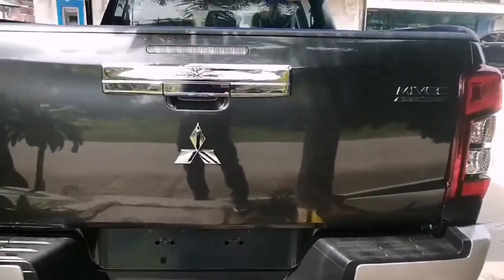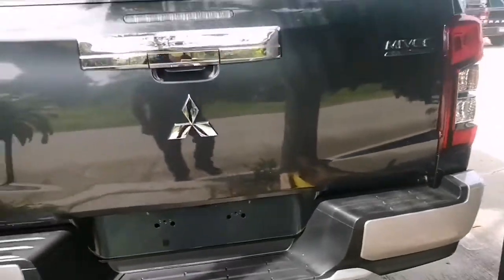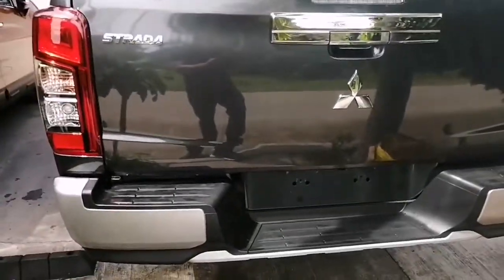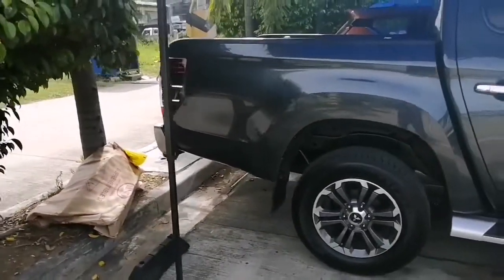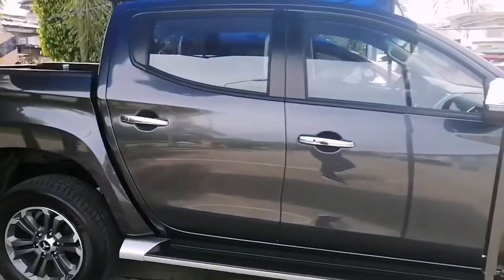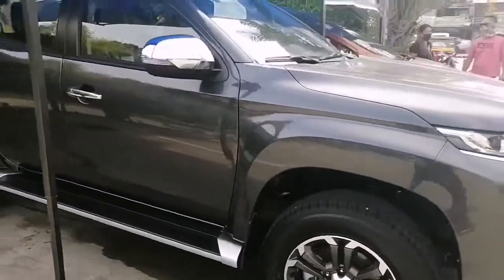You can see the MIVEC PG engine, the headlights, the Mitsubishi logo, and just the overall look of the car. It's really classy — much like a gentleman's pickup truck.